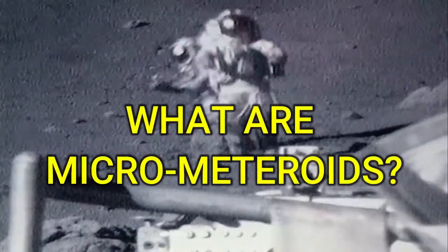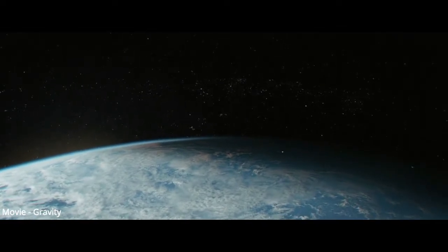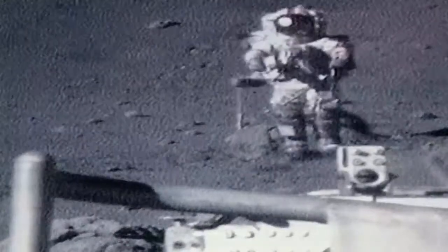Micro meteoroids are small fragments in space that travel at extremely high speeds. They are known to cause severe damage to other objects when traveling at high velocity — they can even highly damage steel because of the high momentum.